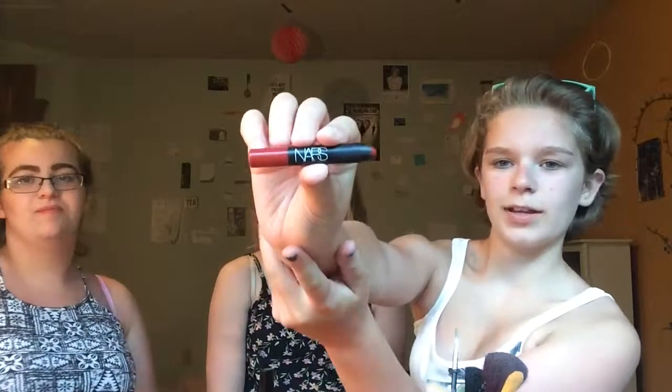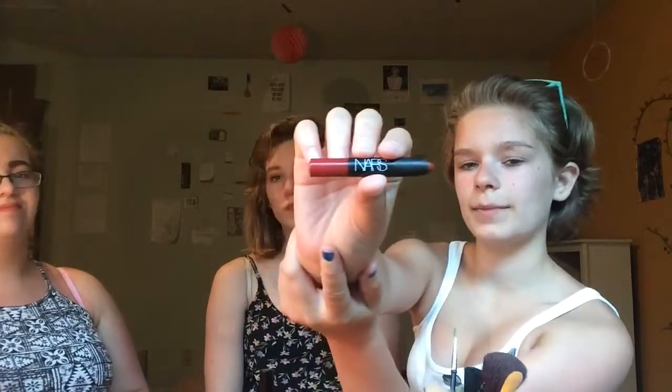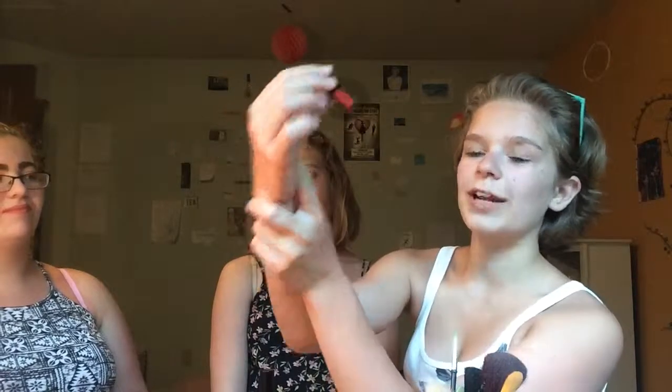And there we have it. I'm going to do her lips using the NARS lip crayon in Pruella. This stuff is the bomb. I got it for free at Sephora, but it's worth buying, I think.